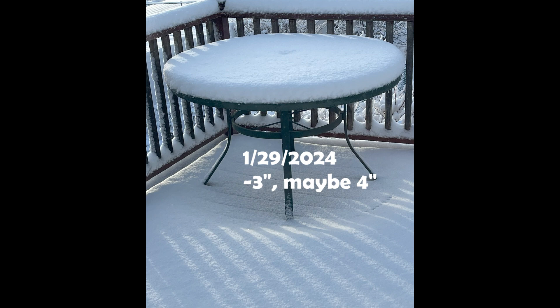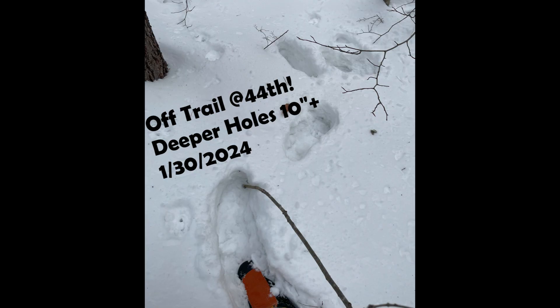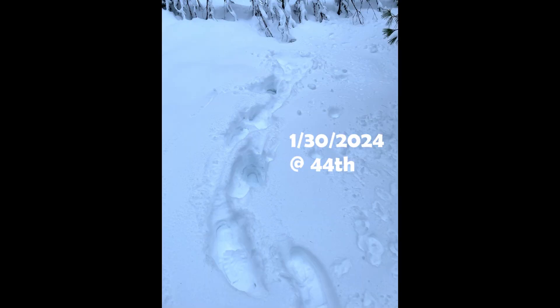For new snow to open up the backcountry, a minimum depth of 16 inches would be necessary. Again, there's time, so fingers are crossed. The hope is that either will occur before the snowpack melts out or is undermined from the bottom as spring transitions.